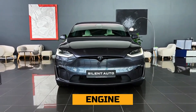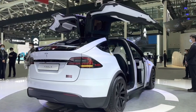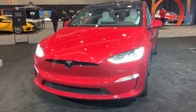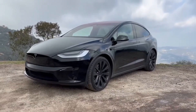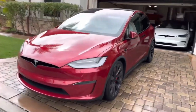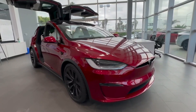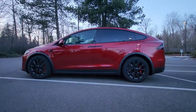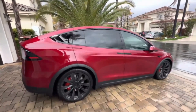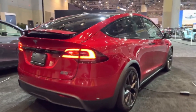Engine. The 2024 Tesla Model X Plaid is a powerhouse of innovation, boasting an electric engine that unleashes a remarkable 1020 horsepower. This exceptional vehicle not only packs a punch but also prioritizes sustainability, with an EPA EV equivalent city fuel economy of 103 mpg, highway fuel economy of 93 mpg, and combined fuel economy of 98 mpg. Whether cruising through city streets or embarking on a long road trip, the Model X Plaid offers unparalleled efficiency and performance.